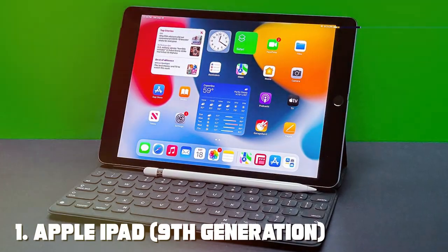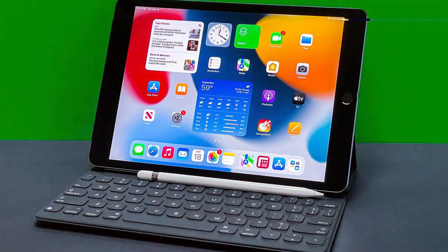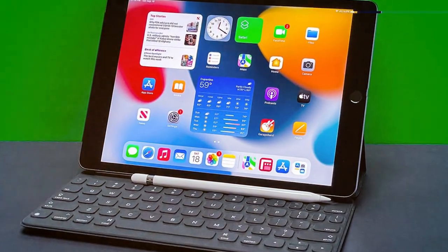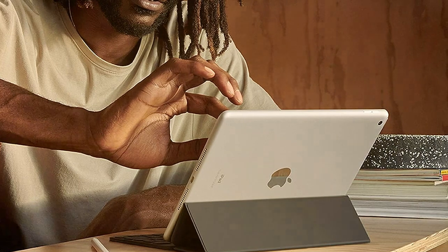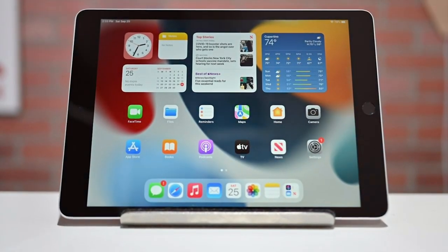At the first position of our list, we have the Apple iPad 9th Generation. The Apple iPad 9th Generation is a powerhouse of innovation and versatility. This latest iteration of the iconic iPad series boasts a stunning 10.2-inch Retina display that offers crisp visuals and true-to-life colors, making it perfect for work or play.